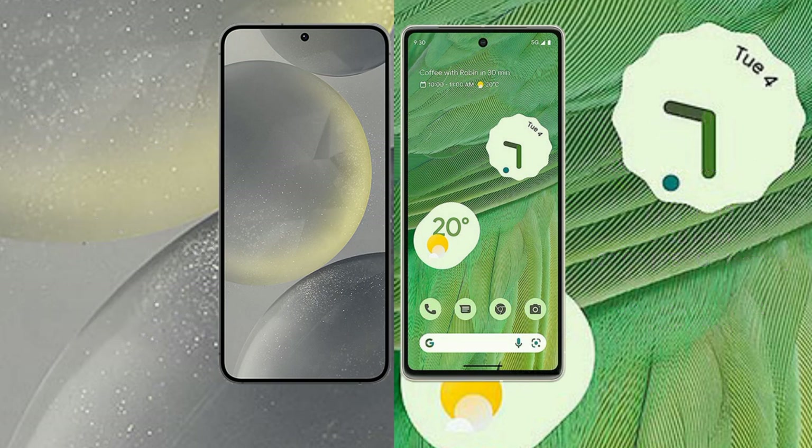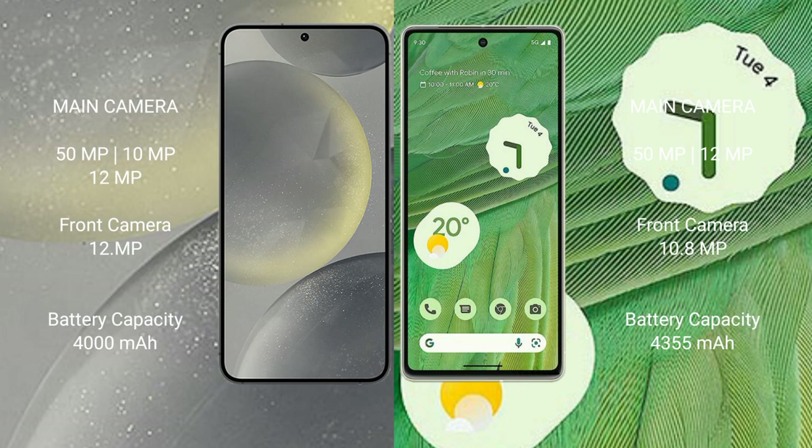The Samsung Galaxy S24 features the Adreno 750 GPU and a triple camera setup with 50MP, 10MP, and 12MP lenses, with a 12MP front camera. The Google Pixel 7 has the Mali G710 GPU and a dual camera setup with 50MP and 12MP lenses, with a 10.8MP front camera.